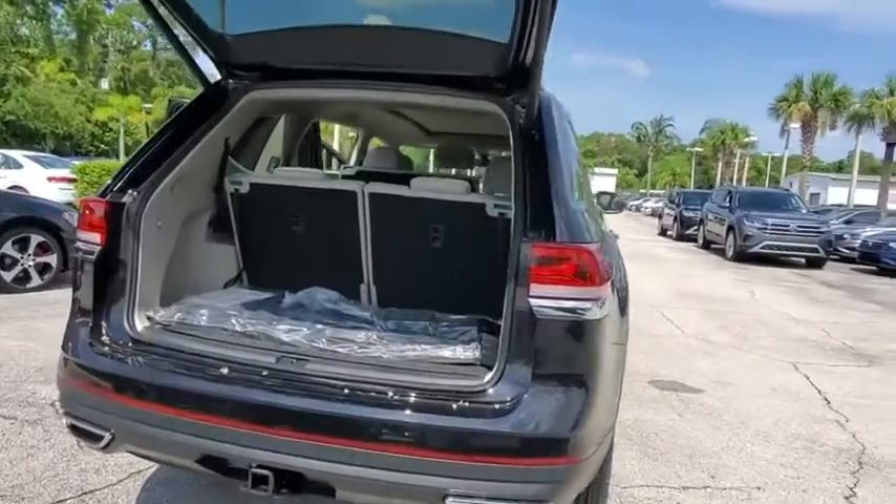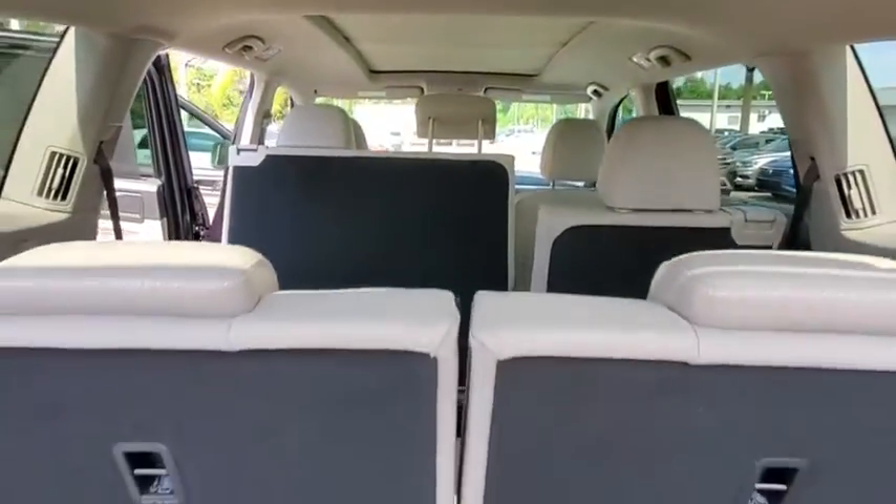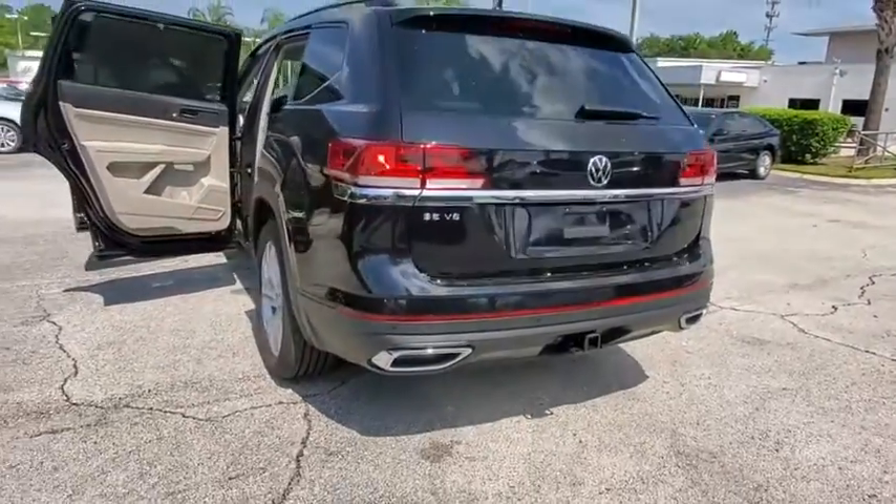This vehicle has less than 100 miles. Here are some of this vehicle's great options: power liftgate, traction control, dual airbags, power steering, four-wheel disc brakes, fog lights.